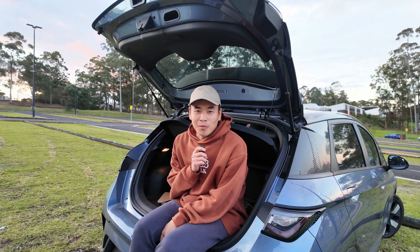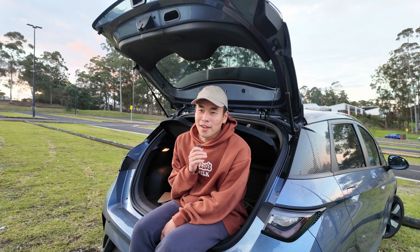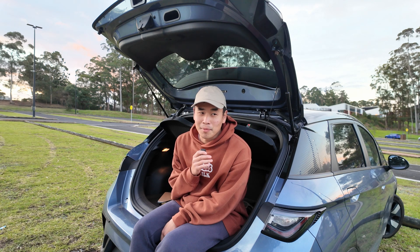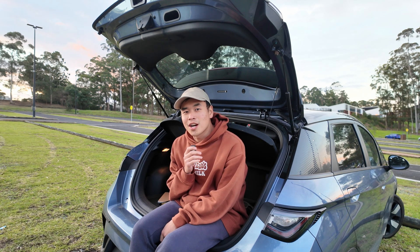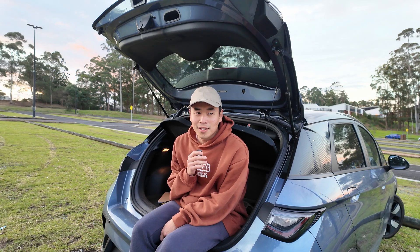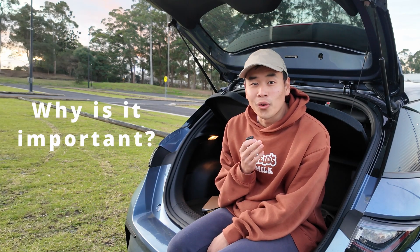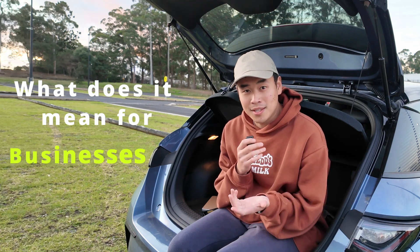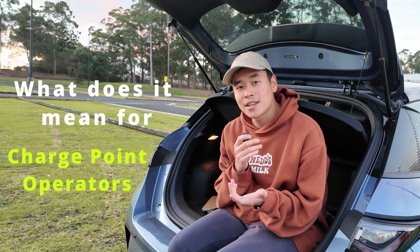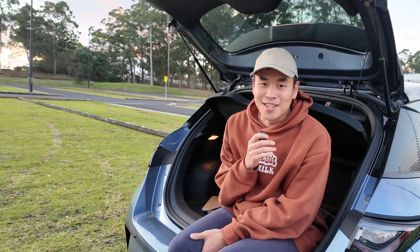Remember when smartphones first came out with Wi-Fi? I had no idea what it was or whether it was worth the extra money to have that additional capability. I feel like we're going through the same phase with EV chargers and OCPP at the moment. So if you've ever wondered what OCPP is, why it is important, and what it means for you — strap in and I'll try to explain it all in the next eight minutes.